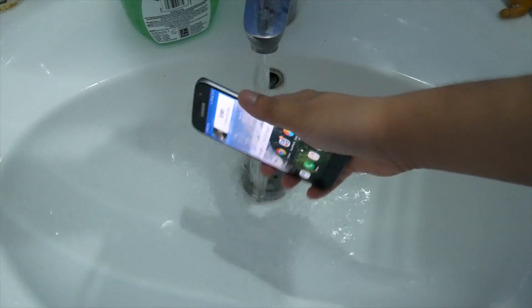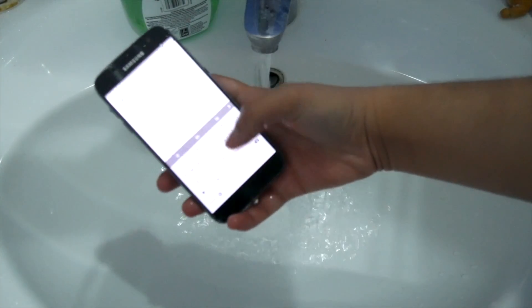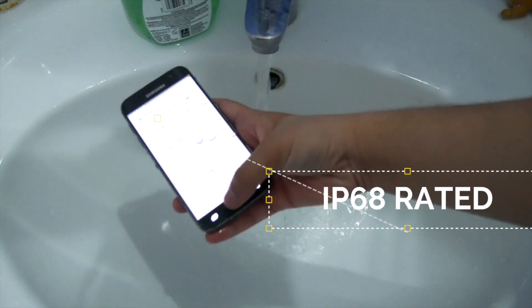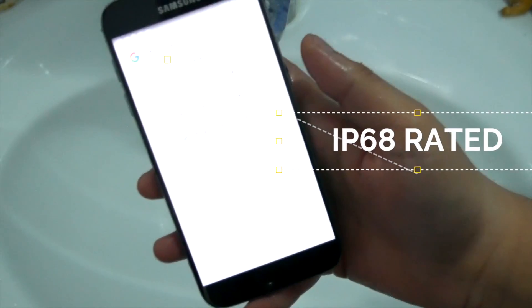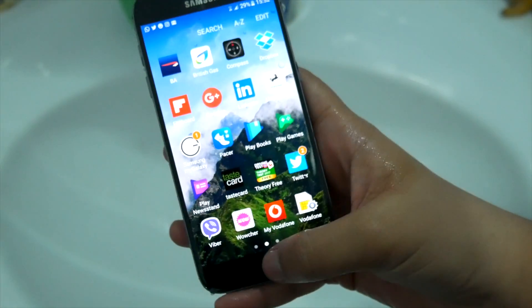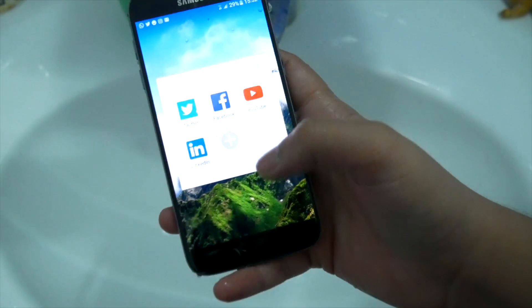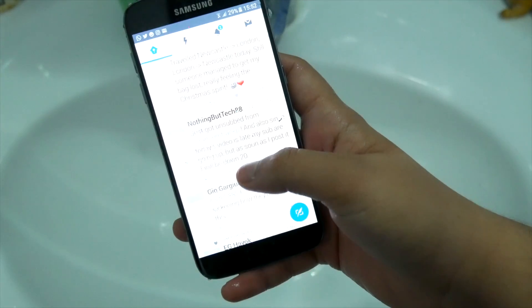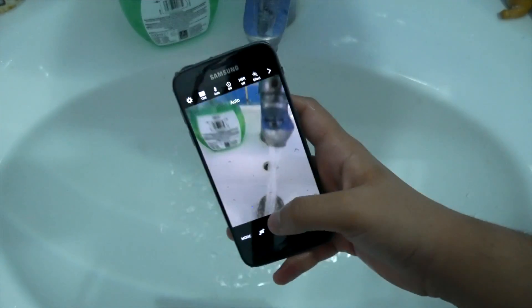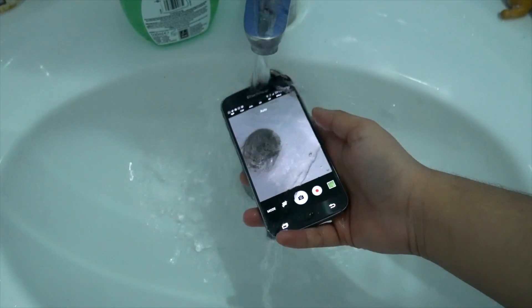Starting off with something that makes me extremely happy: the waterproofing. Everyone needs to do this with their phones, and the S7 is IP68 rated. As long as you don't do anything crazy like go swimming with it, you're going to be completely fine. This is great for accidental drops, but for me it's more about having the peace of mind to be a bit less careful with your phone.